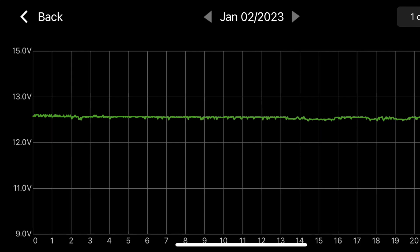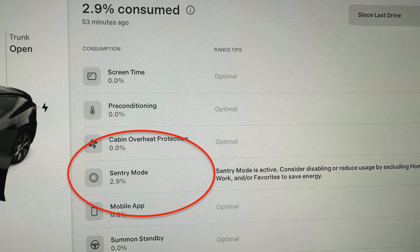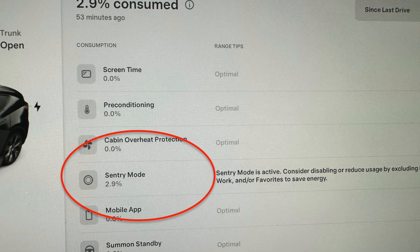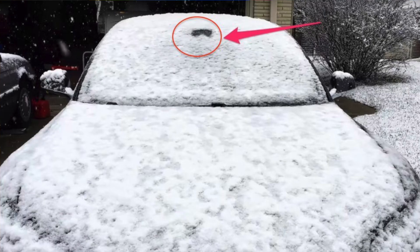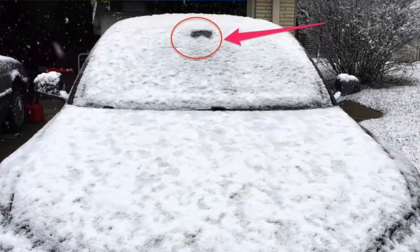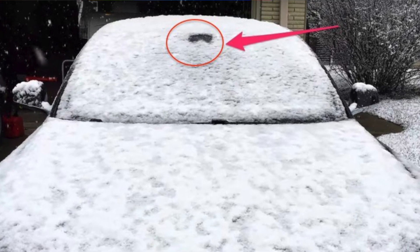It is extremely hard to put an exact number on it, but as it consistently draws power from your vehicle, I would say that one percent for every hour that it is active is quite fair. This draw can be greatly exaggerated if you live in colder climates and the heating elements of those cameras have to stay active throughout the night.